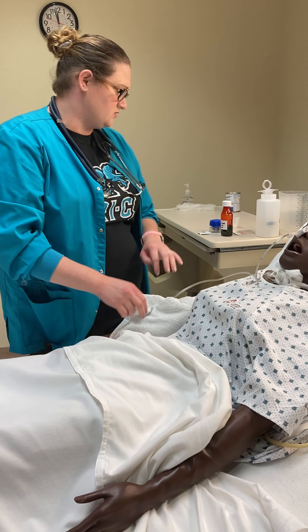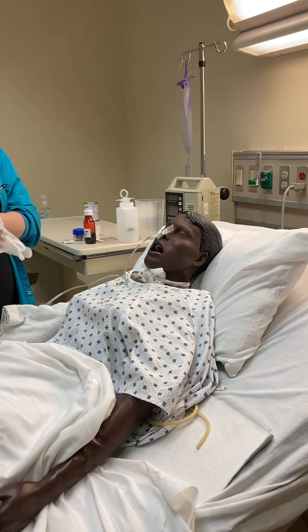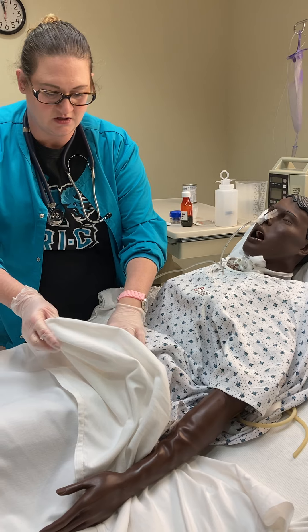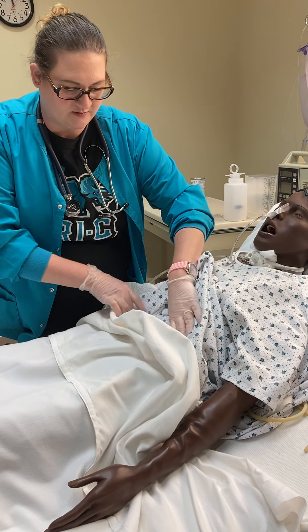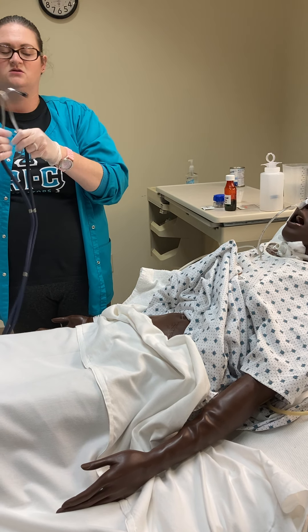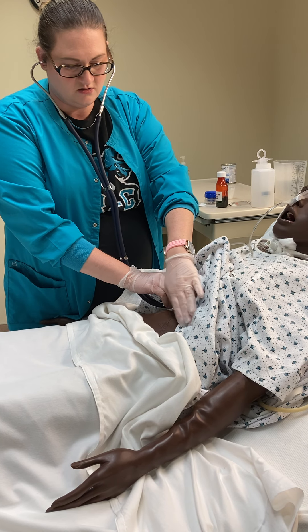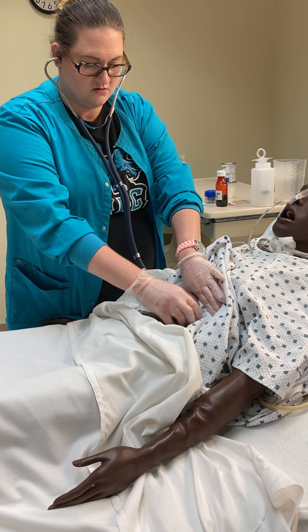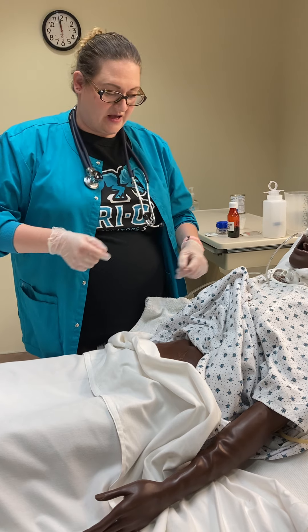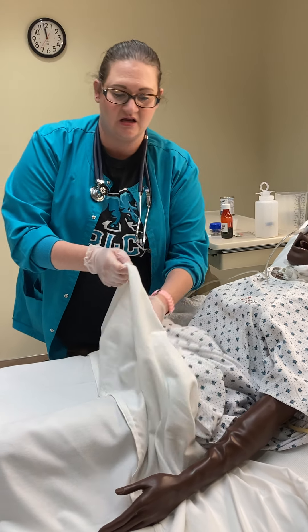I'm going to get my gloves. Make sure the bed is lifted up to a comfortable position — for NG tube administration, 30 degrees head of bed. I'm going to expose her abdomen and auscultate first to make sure we have some bowel sounds. We see she has normoactive bowel sounds. I'm going to gently palpate for any pain, distension, or tenderness, and she's denying any complaints of that.